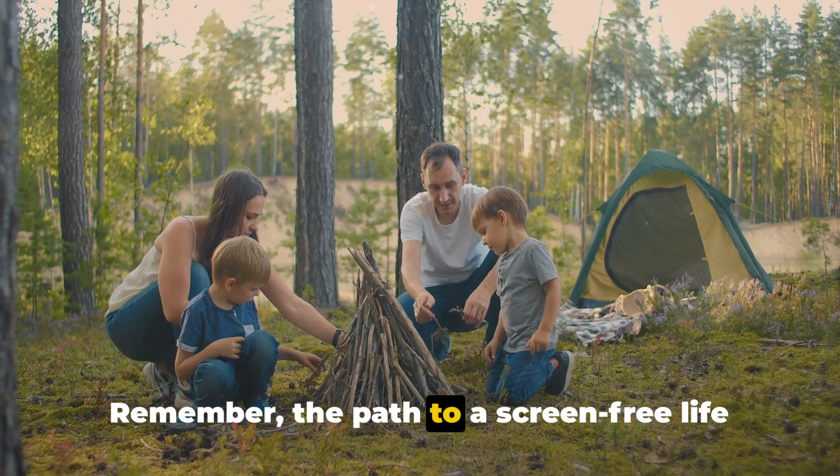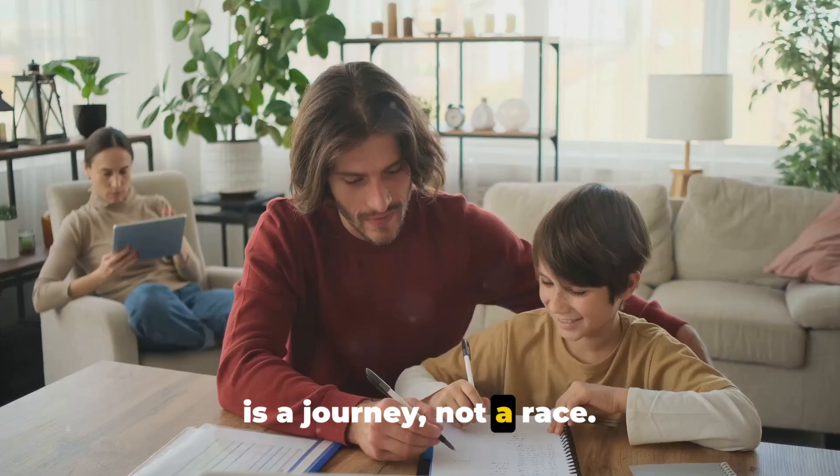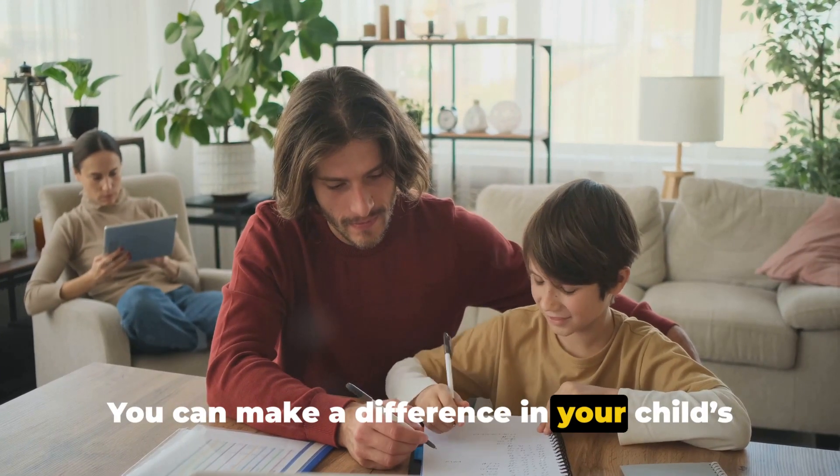Remember, the path to a screen-free life is a journey, not a race. You can make a difference in your child's life today.